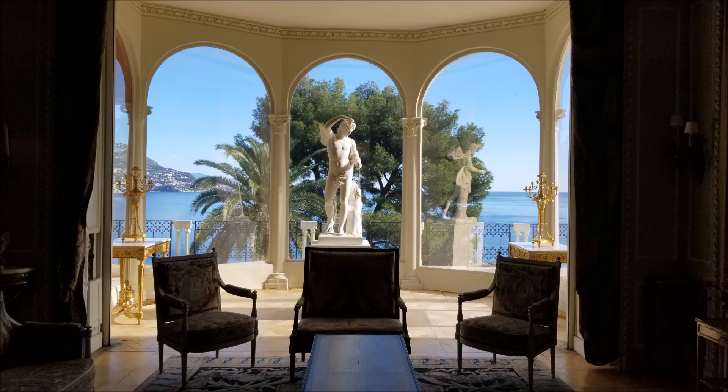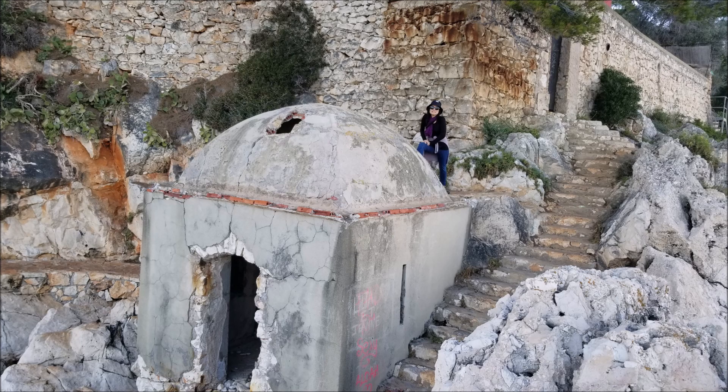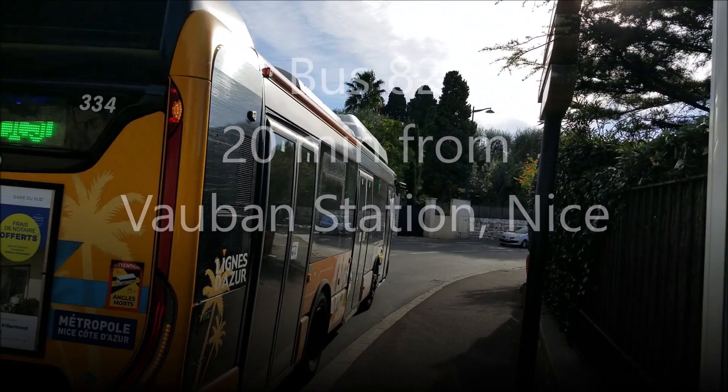Welcome to Dave's Travel. We're going to Villefranche in the French Riviera and we're going to be visiting the Villa Rothschild. It's a beautiful place and very close to Nice — only a 20-minute bus ride.